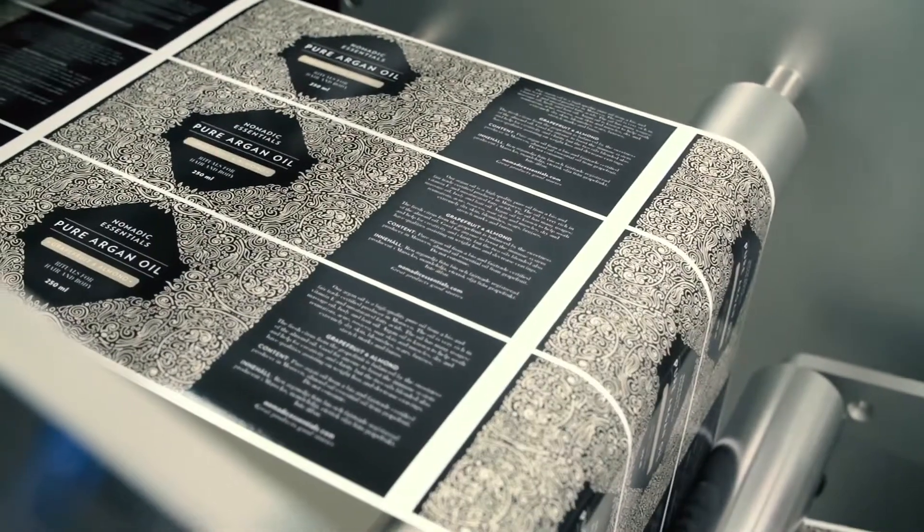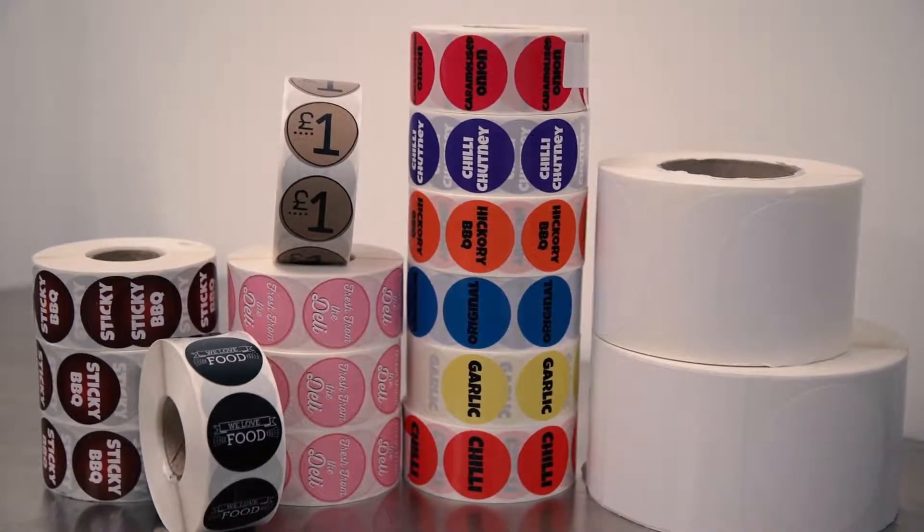Some of these would have been 6 or 7 colour printing plates had they been run flexo. We made them in 2 hours — they were delivered, we drove them round to the customer, and they were just so pleased. The quality for the customer is exactly what they needed.